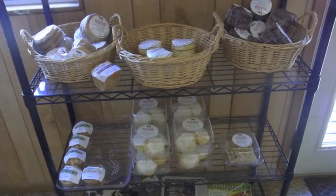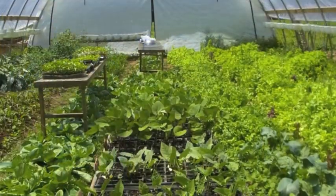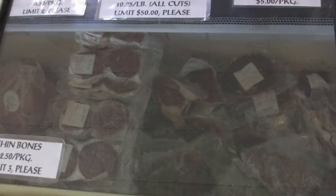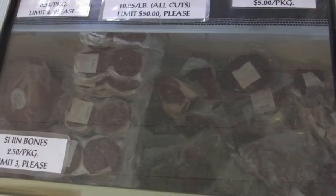This past year we put up a high tunnel, so we do our own produce and sell it in the store. We also raise our own beef and sell it in the store.